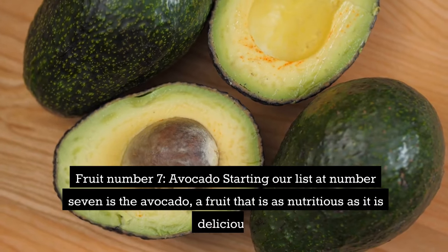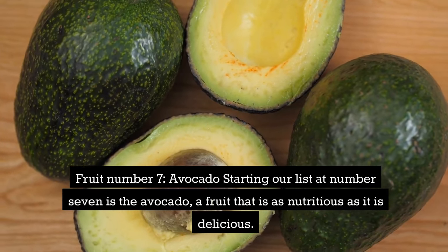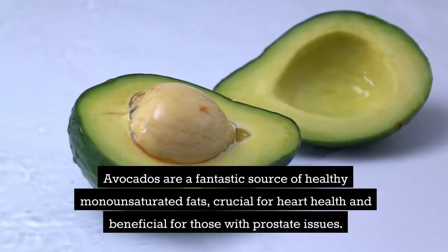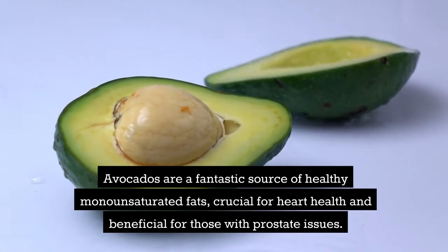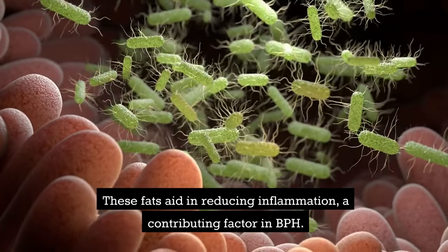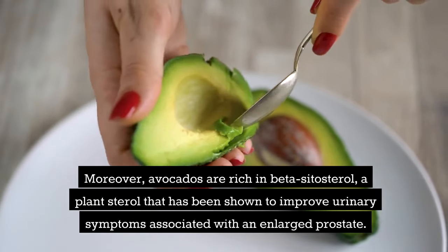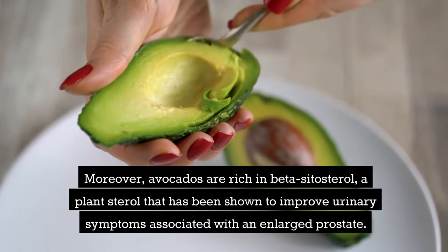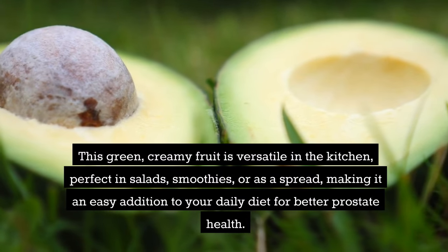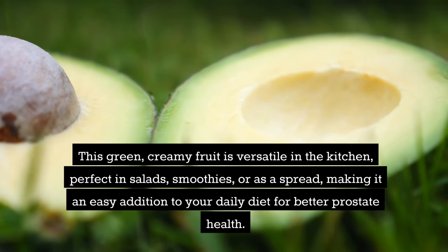Fruit number 7: avocado. Starting our list at number 7 is the avocado, a fruit that is as nutritious as it is delicious. Avocados are a fantastic source of healthy monounsaturated fats, crucial for heart health and beneficial for those with prostate issues. These fats aid in reducing inflammation, a contributing factor in BPH. Moreover, avocados are rich in beta-sitosterol, a plant sterol that has been shown to improve urinary symptoms associated with an enlarged prostate. This green, creamy fruit is versatile in the kitchen — perfect in salads, smoothies, or as a spread — making it an easy addition to your daily diet for better prostate health.